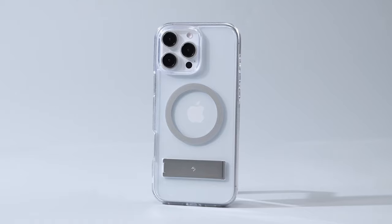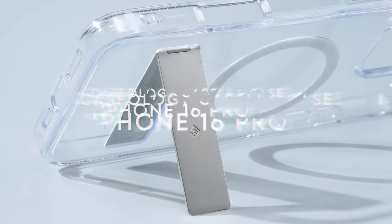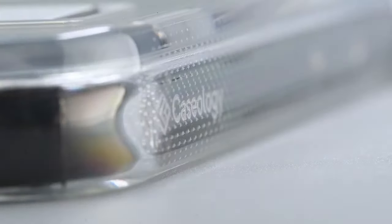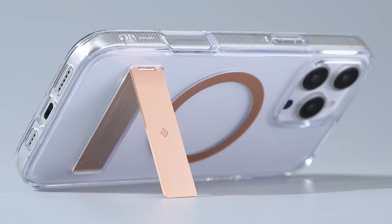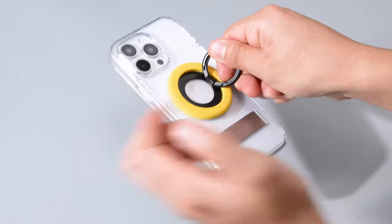On number 2, Cassiology Capella Case. The Cassiology Capella Mag Kickstand Case, designed for the iPhone 16 Pro 2024, combines innovative features with reliable protection. The integrated magnetic ring ensures secure alignment with MagSafe chargers and accessories, providing a stable connection and efficient wireless charging.